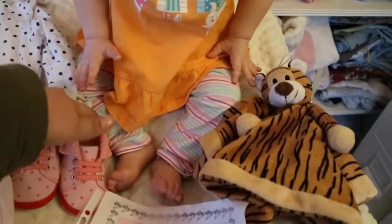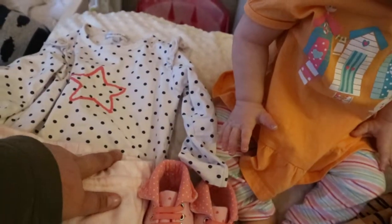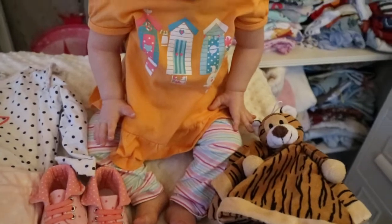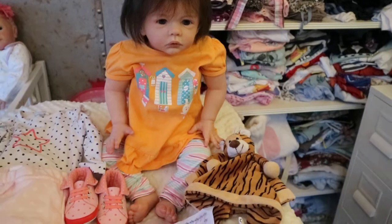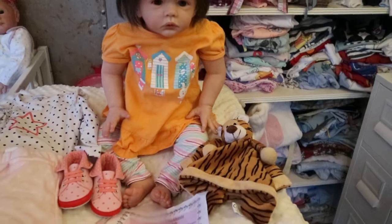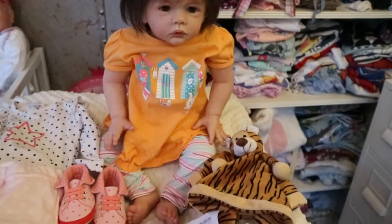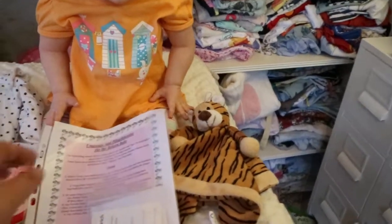She will be coming home with her lovey — a little tiger — the shoes she came to me with, and the onesie and pants she came with. She'll also come with the dress and leggings she is wearing. She's about the size of a nine-month-old and fits six to nine months or nine months perfectly, at least in Swedish sizing. She also comes with this kitty cat pacifier, and she is magnetic for the paci, so beware around electronics and pacemakers.